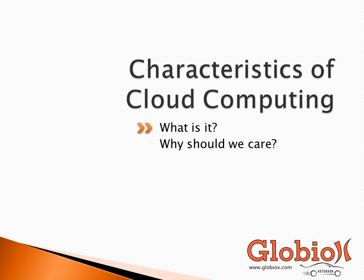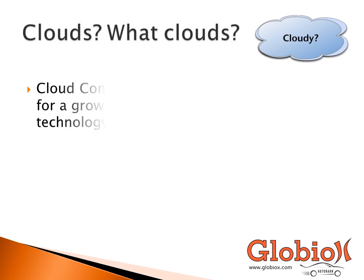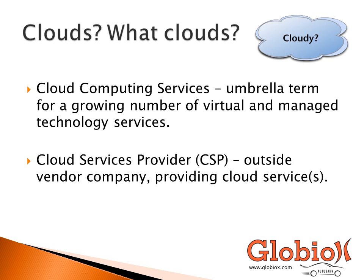To begin, we're going to start with the characteristics of cloud computing. I want to talk about what cloud actually means and what it means to different people, and the way we're going to define it for the purpose of this presentation. Cloud computing services is just an umbrella term for a number of virtual and managed technology services — essentially outsourcing your IT department to another company, called a cloud service provider, or CSP. Common examples are Amazon Web Services and Gmail.